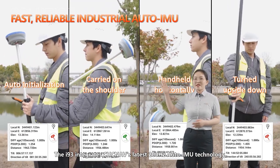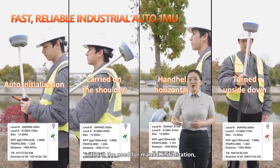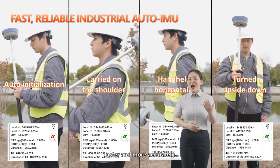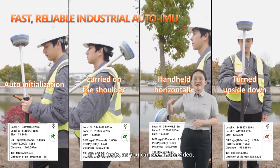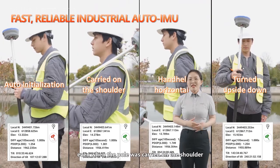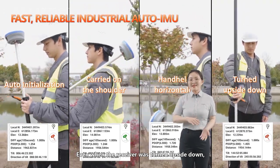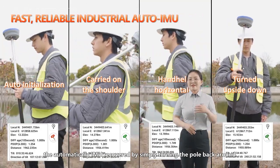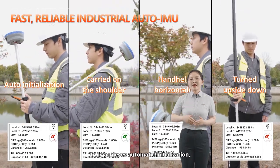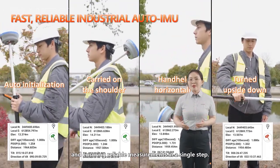The i93 integrates CHC NAV's latest 200Hz AutoIMU technology, which provides reliable accuracy without the need for manual initialization, helping surveyors and field operators complete projects faster and more accurately. In field tests, as you can see in the video, the i93 AutoIMU technology automatically completes IMU initialization even when the pole was carried on the shoulder or held horizontally. Even when the receiver was turned upside down, the IMU recovered automatically by simply turning the pole back around. The i93 AutoIMU truly achieves automatic initialization, eliminating the need to check the pole bubble and ensuring reliable measurements in a single step.